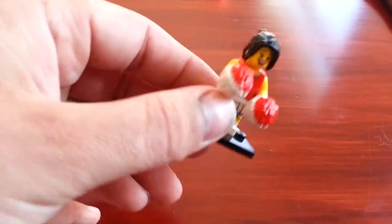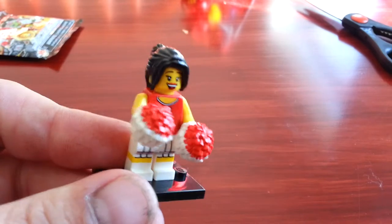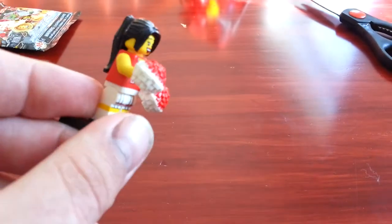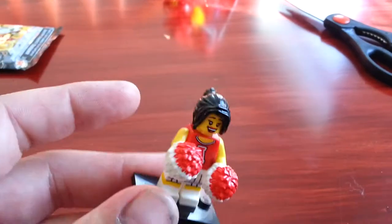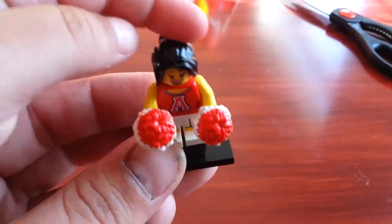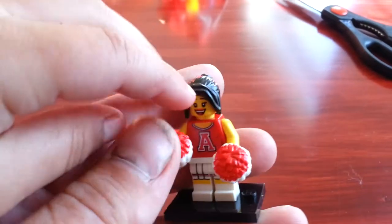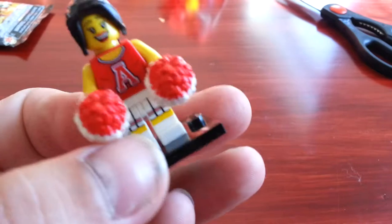What is it? It is the cheerleader. Pretty cool. Straightforward. Is it cheerleader? Yeah. You see her hair and her pom-poms. Pom-poms, I guess. Yeah, but it's pretty cool.